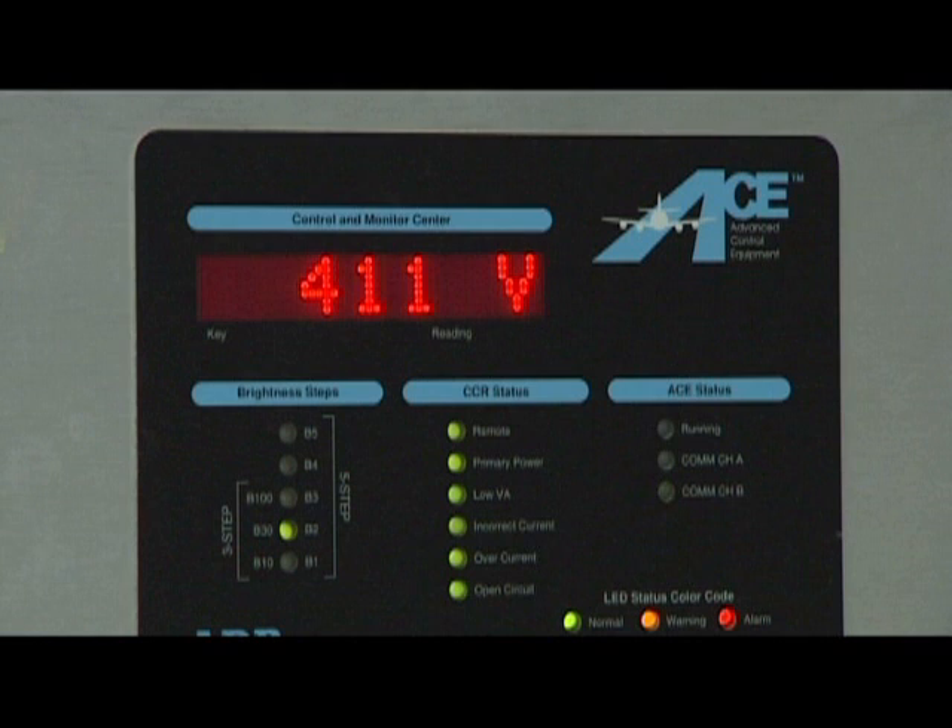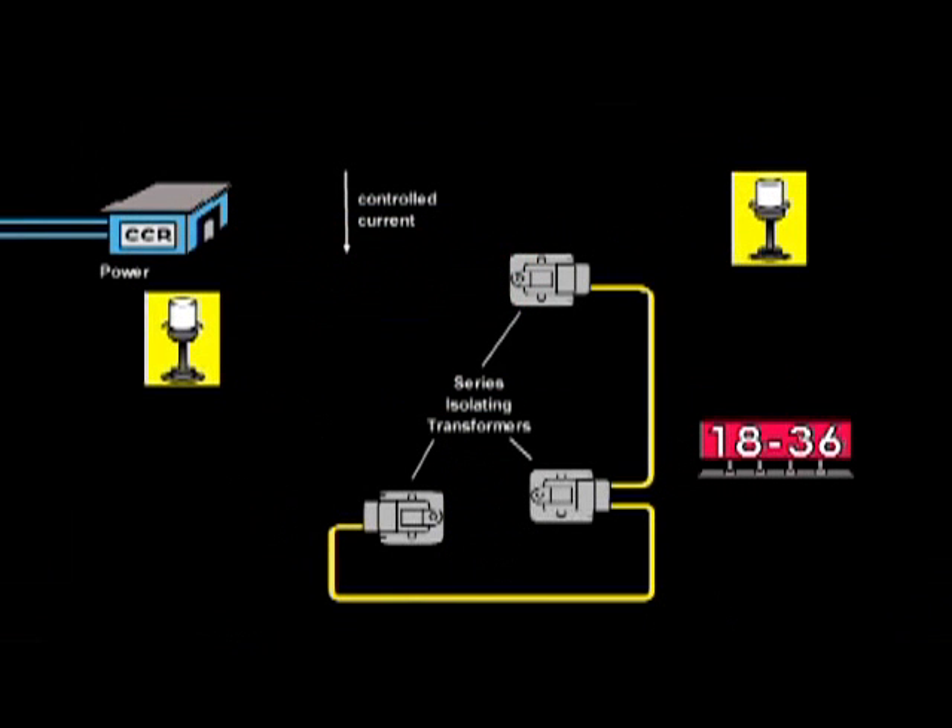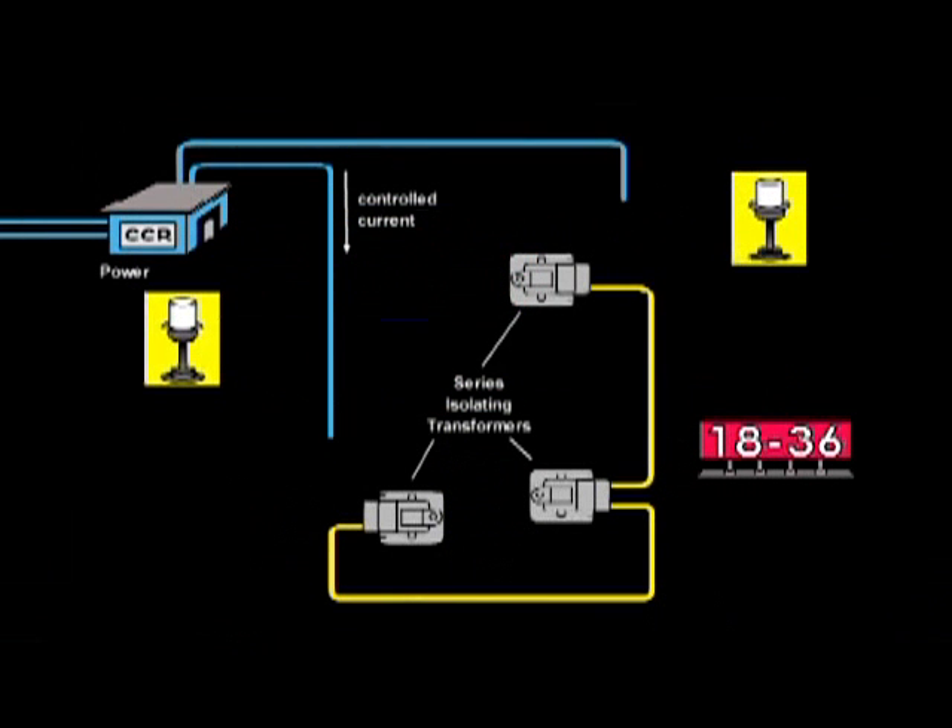Rule 3: Never under any circumstances break a live series circuit. The voltage generated in the circuit can reach levels many times normal before the regulator's open circuit protection can shut it down. As long as current flow can be maintained, even if it is through your body, the regulator will continue to operate.